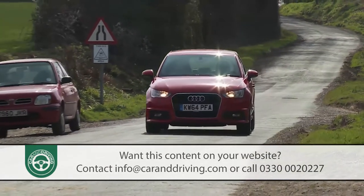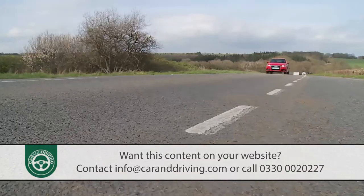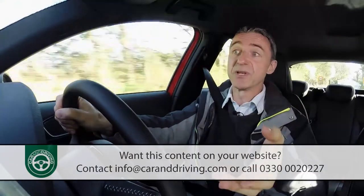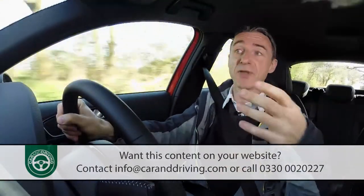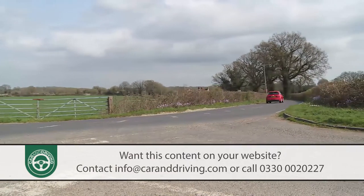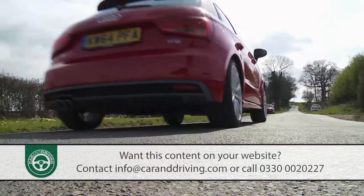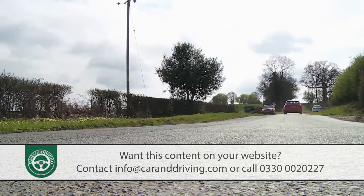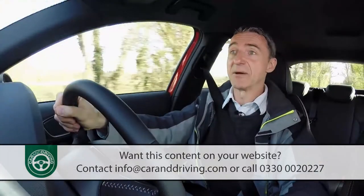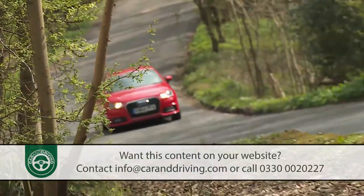You get the S-Tronic option across the A1 range, except on the variant you'd think would be most likely to have it — the priciest one. The flagship A1 status is occupied by the S1 Quattro Hot Hatch model, but this version couldn't cope with the extra 25 kilos that that transmission would have shoved over its nose. So its prodigious class-leading 231 PS output must be marshalled by a more conventional six-speed stick shifter. You'll certainly need to be pretty quick at grabbing for gears, because this car will demolish the sprint to 62 miles an hour in under six seconds — about a second quicker than something comparably sized like a Ford Fiesta ST, a Peugeot 208 GTI, or a Mini Cooper S, and about half a second quicker than something larger like a Golf GTI.